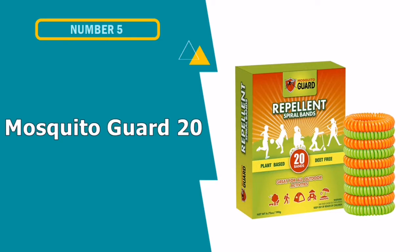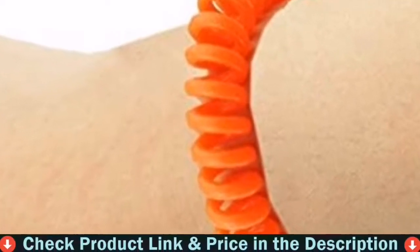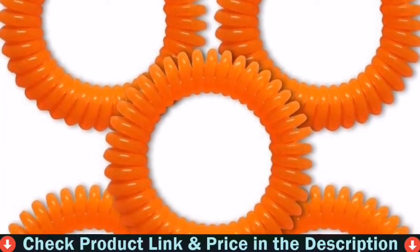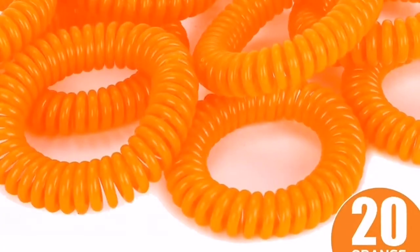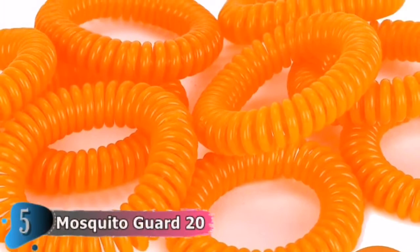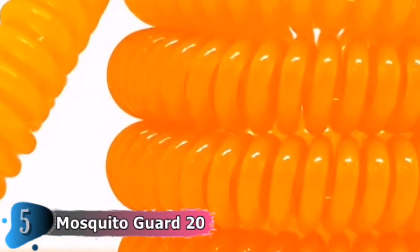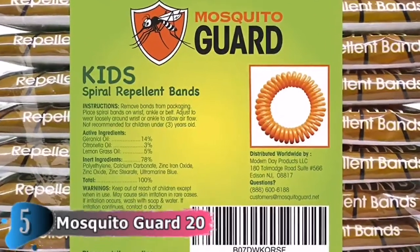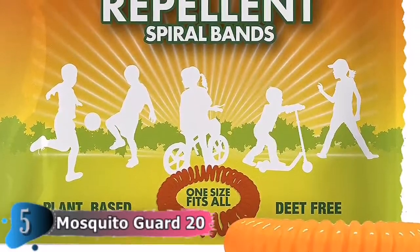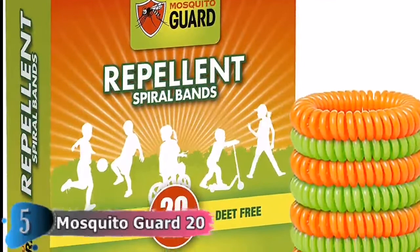Our fifth and last choice is Mosquito Guard 20-piece repellent. A pack of 20 individually packed bands made with citronella, geraniol, and lemongrass oils, the Mosquito Guard DEET-free repellent bands effectively keep mosquitoes away while camping. They are non-toxic and can protect your children from deadly mosquito bites when they play outdoors. Each mosquito repellent bracelet is made with natural plant-based essential oils — citronella, lemongrass, and geraniol. Enjoy your vacation with the kids and bring along our handy travel pack of 20 individually packed insect repellent bracelets.